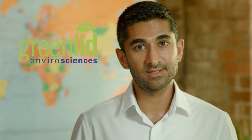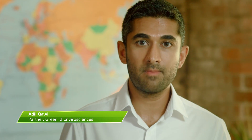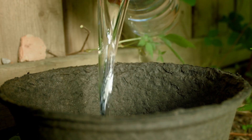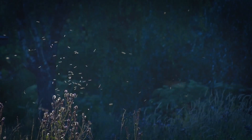At GreenLiden VirusSciences, we have developed a new, effective and inexpensive way to combat mosquito-borne diseases like malaria, West Nile, dengue, and of course Zika. Our just-add-water biodegradable mosquito trap will decimate mosquito populations in affected areas.